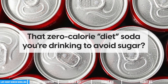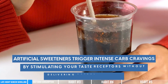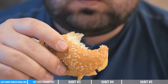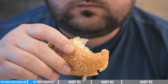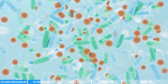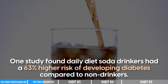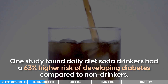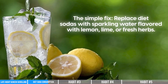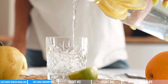That zero-calorie diet soda you're drinking to avoid sugar might actually be worse for your blood sugar than regular soda. Artificial sweeteners trigger intense carb cravings by stimulating your taste receptors without delivering actual calories — your body gets confused and demands the real thing, often leading to binge eating later. Research shows these sweeteners dramatically alter your gut bacteria, the very microbes responsible for regulating your metabolism. One study found daily diet soda drinkers had a 63% higher risk of developing diabetes compared to non-drinkers. The fix: replace diet sodas with sparkling water flavored with lemon, lime, or fresh herbs. Your taste buds will adjust within two weeks, and your insulin sensitivity will begin improving almost immediately.